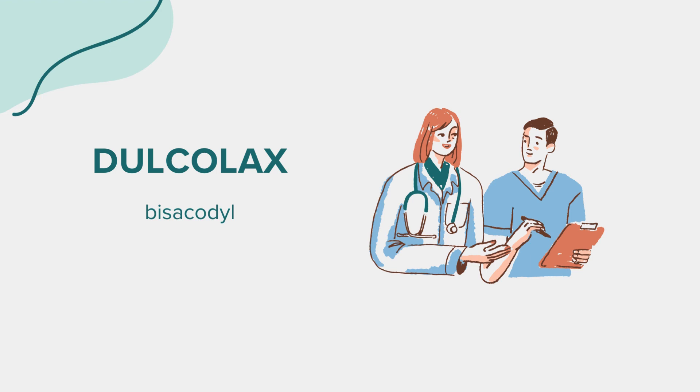Prior to initiating Dulcolax, it's essential to consider several factors. Inform your healthcare provider of any allergies to bisacodyl or other laxatives. Discuss with your doctor if you have any medical conditions such as gastrointestinal disorders, electrolyte imbalances, or if you're taking any other medications, including prescription drugs, over-the-counter medications, or supplements. If you're pregnant, planning to become pregnant, or breastfeeding, it's important to seek medical advice before using Dulcolax.